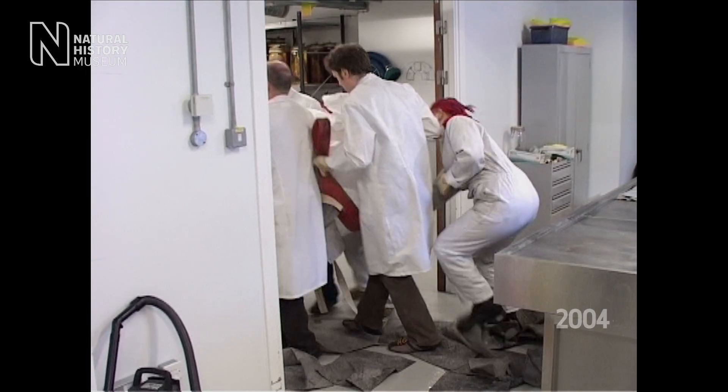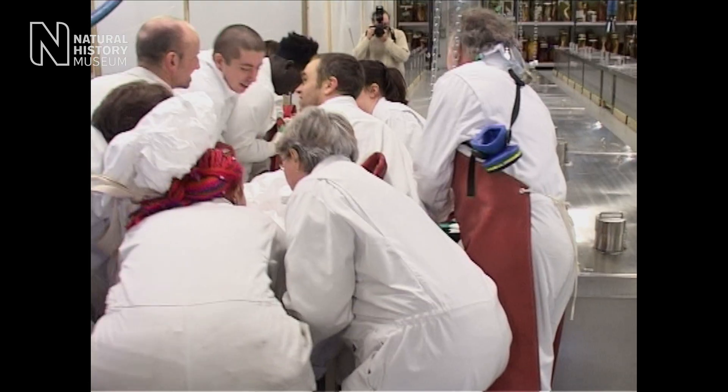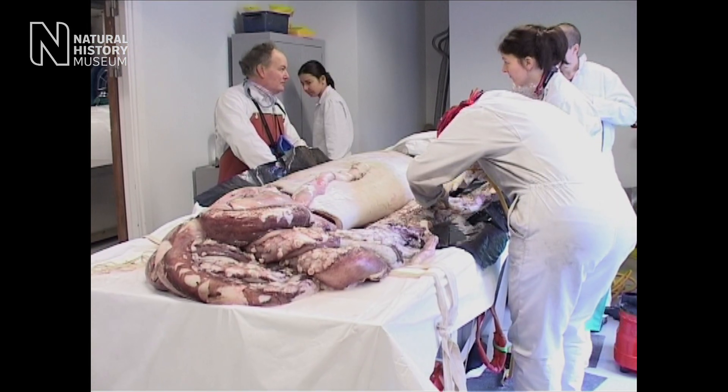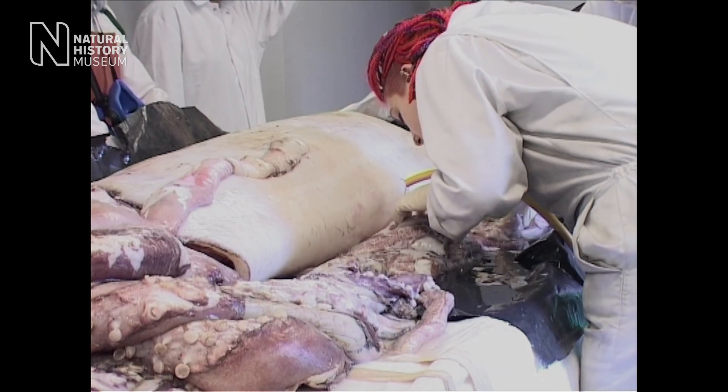When you're trying to preserve an enormous specimen, it's quite a big task, so I had to call in favours from curators all over the museum. I think there were between about 13 and 20 people at any time helping me. It was such a rare and unusual specimen, I really wanted to get it right.